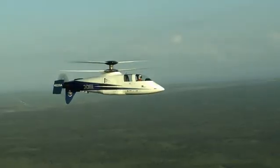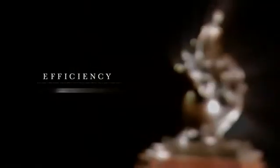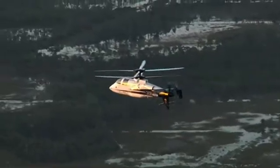The rotor blade design, the fairing design, the integral propulsion — all those things combined to make an aircraft that has pretty remarkable performance, and it's still very efficient. You're expecting to see a penalty paid in performance with either fuel flow or maneuvering performance, and that didn't happen.